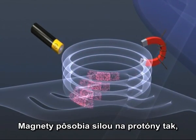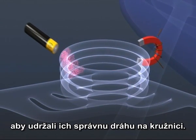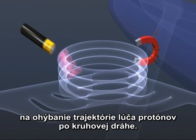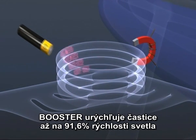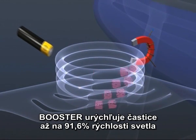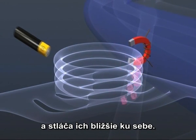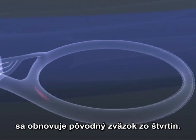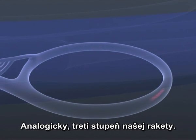Magnets exert a force on the passing protons at right angles to their direction of motion, and so powerful electromagnets are used to bend the beam of protons round the circle. The booster accelerates the protons up to 91.6% of the speed of light, and squeezes them closer together. Recombining the packet from the four rings, it's then flung on into the proton synchrotron, by analogy stage three of our rocket.